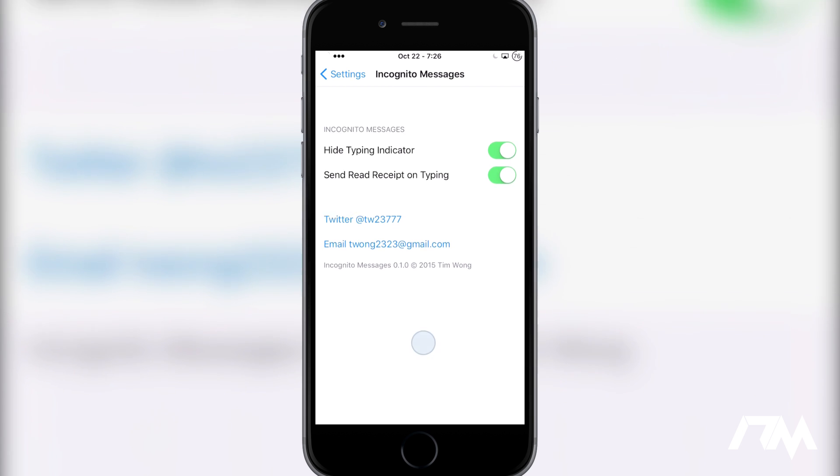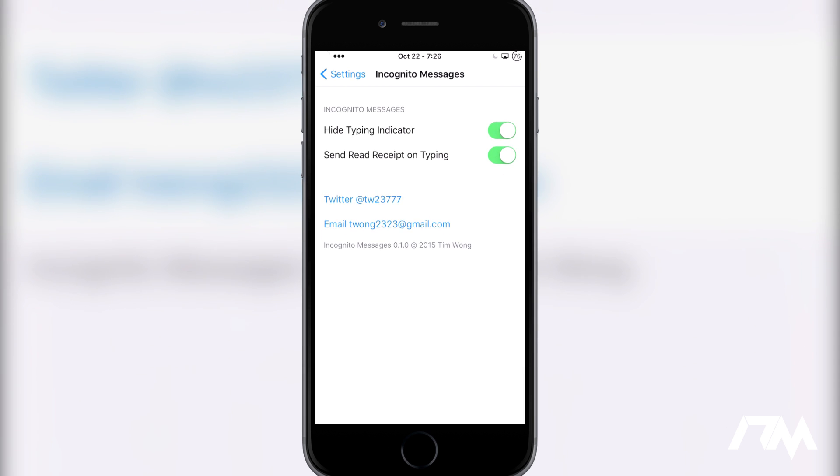Here are the two options you get with Incognito Messages. The first option is hide typing indicator. So if you have friends with an iPhone, iPad, or iPod that you message, they can see that you're typing. If you stop typing and then reply a couple hours later, that leaves them wondering why you didn't just reply right away. So you can hide your typing indicator for iMessage, which is pretty cool.